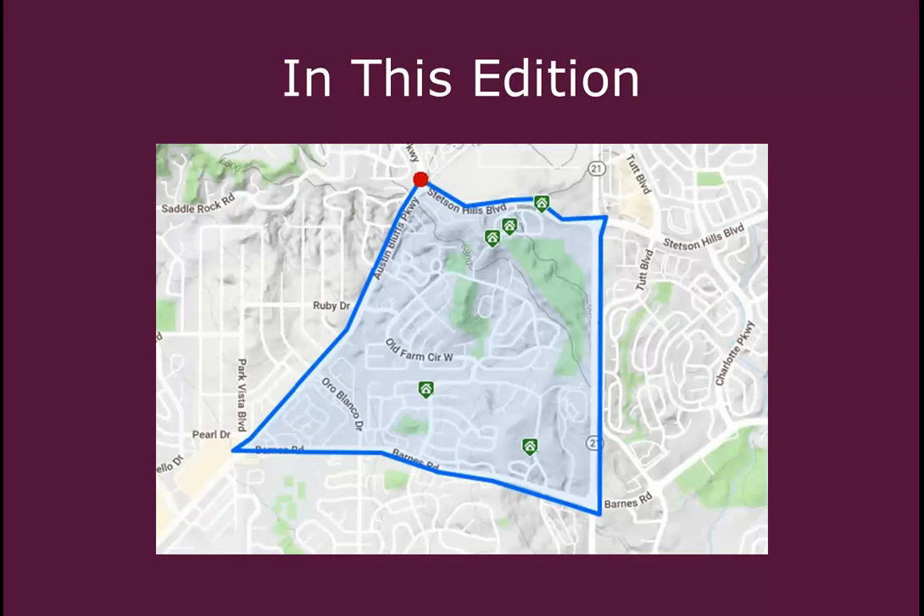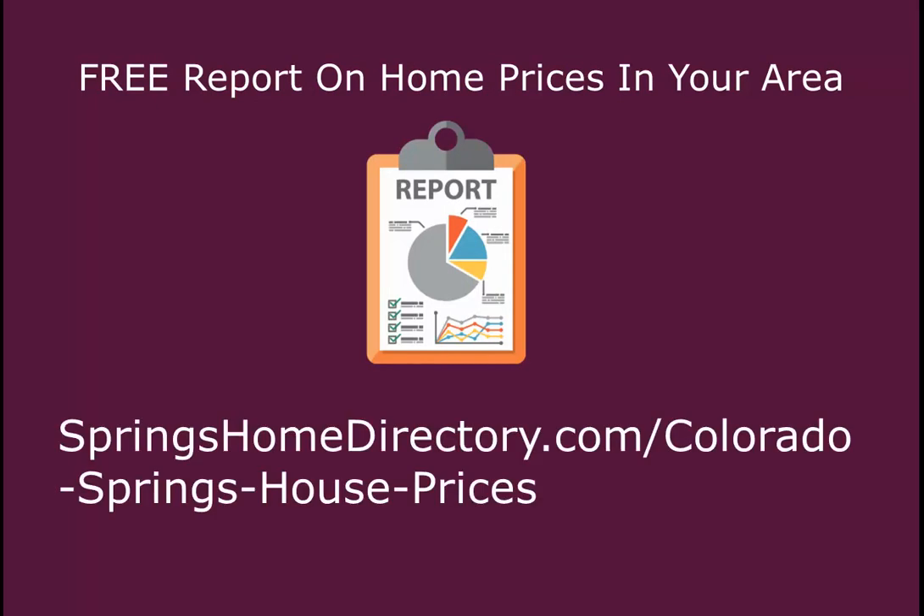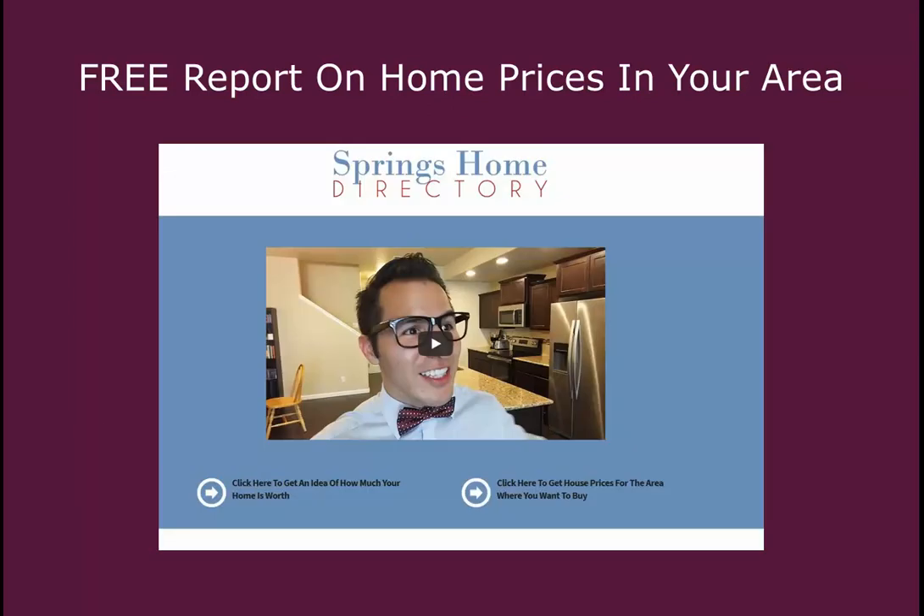Again, in this edition we looked at this neighborhood that is east of Austin Bluffs Parkway, south of Stetson Hills Boulevard, and north of Barnes Road. If you or anyone you know is thinking about selling their house in the next 6 to 12 months, you can request a report that details homes that are for sale and that have sold in your area in the last 12 months. This report can give you a good idea of what your home is worth on today's market. To get your free report on home prices in your area, go to springshomedirectory.com/coloradospringshouseprices, or head to our main page and click on the link next to my face. That concludes this edition of 5-Minute Monday — thank you guys for watching.